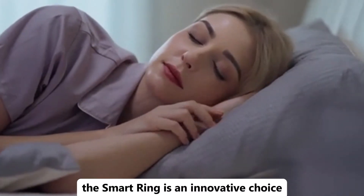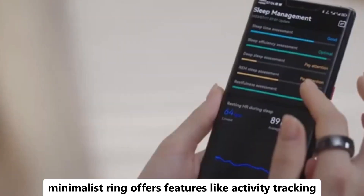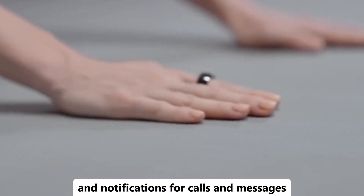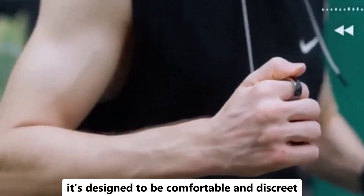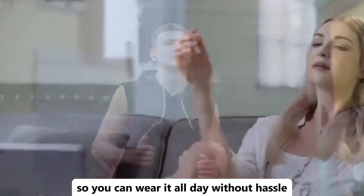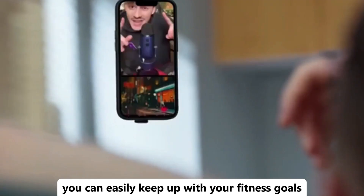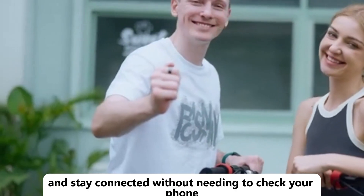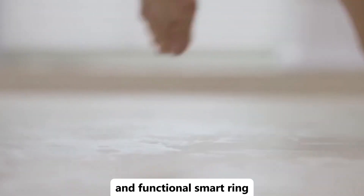Want a stylish way to stay connected and track your health? The Smart Ring is an innovative choice. This sleek, minimalist ring offers features like activity tracking, sleep monitoring, and notifications for calls and messages — all right on your finger. It's designed to be comfortable and discreet, so you can wear it all day without hassle. With long battery life and seamless syncing to your smartphone, you can easily keep up with your fitness goals and stay connected without needing to check your phone constantly. Upgrade your tech with this elegant and functional smart ring.